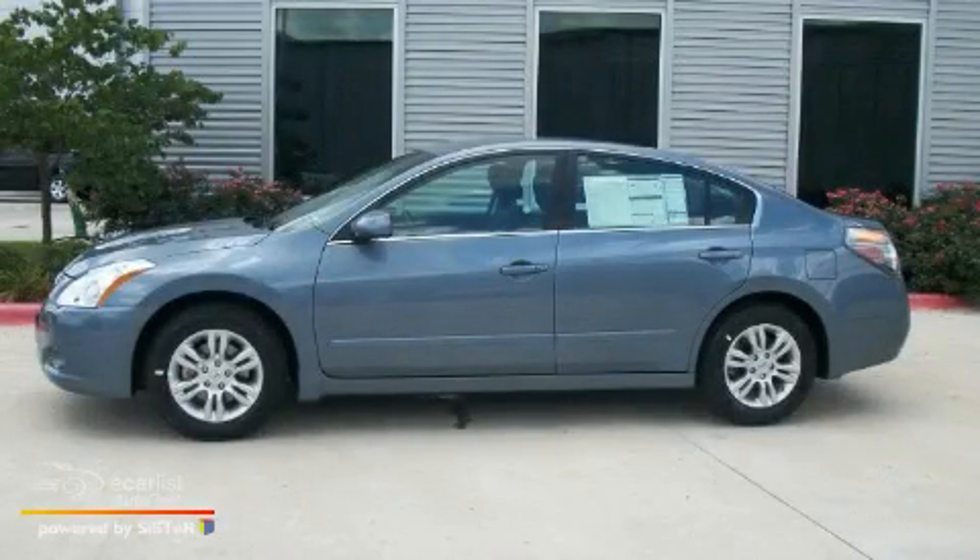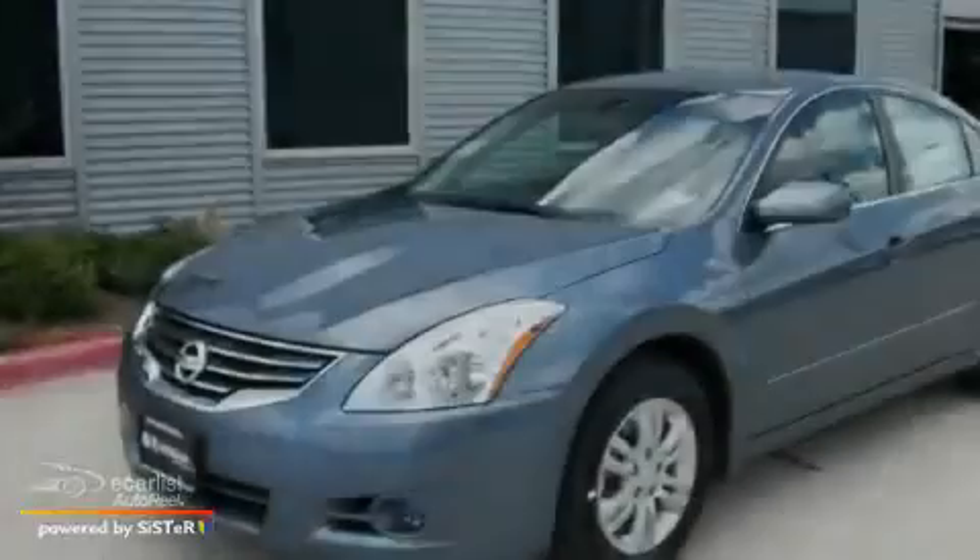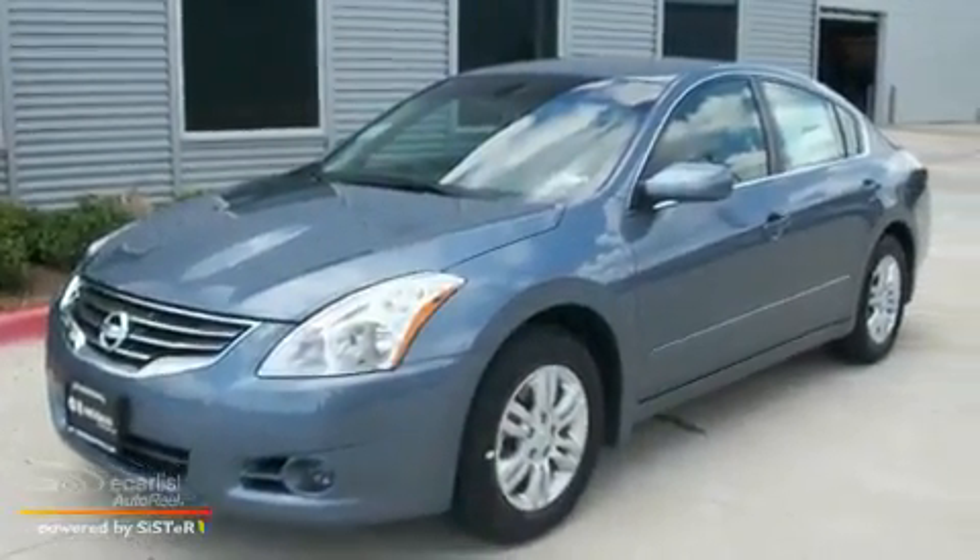This is a 2010 Nissan Altima. It features a 2.5-liter 4-cylinder engine and an automatic transmission.